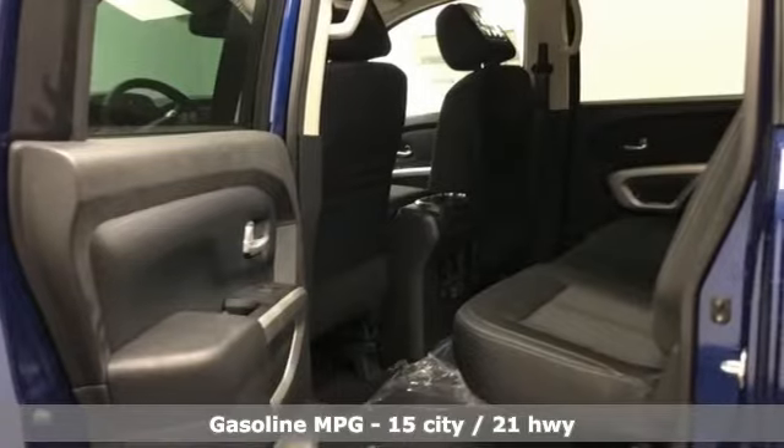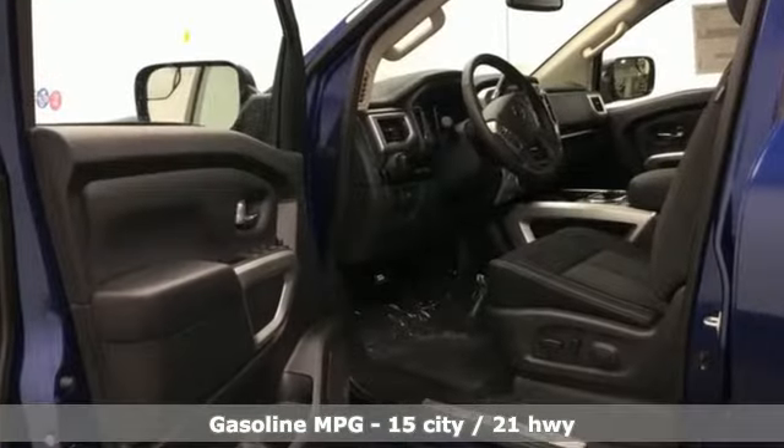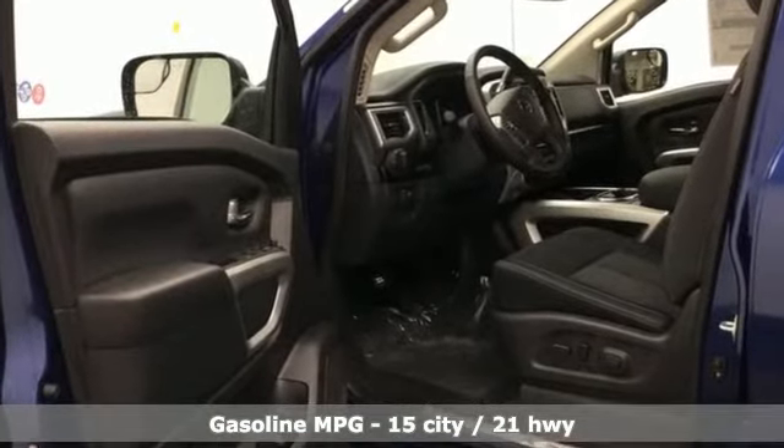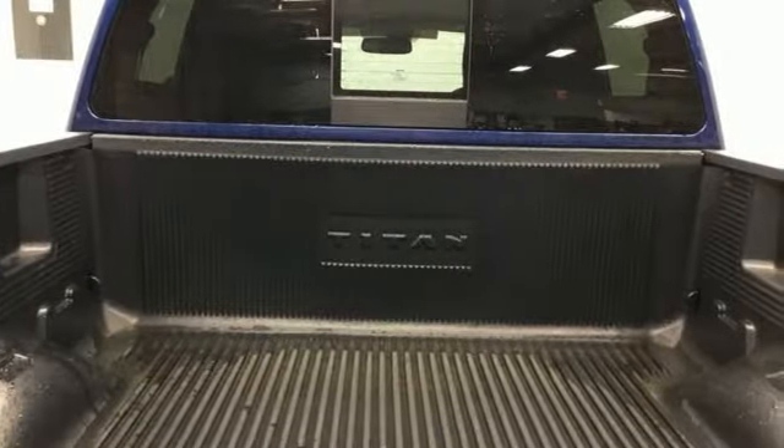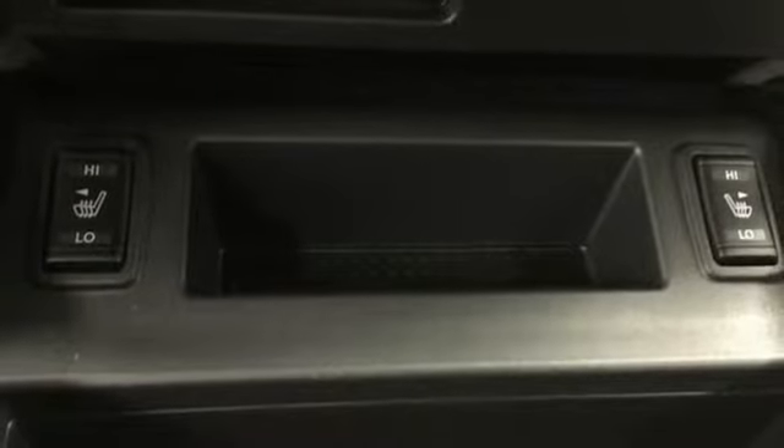It's equipped for all your driving needs and wants. Streaming audio, power heated mirrors, dual zone climate control, auto dimming rearview mirror, doors and push-button start proximity key.